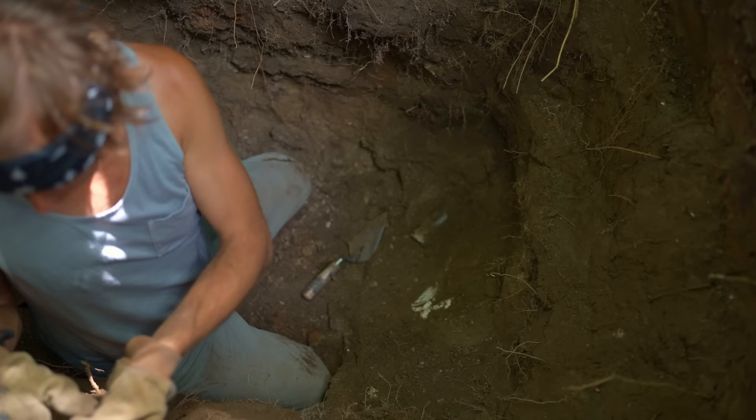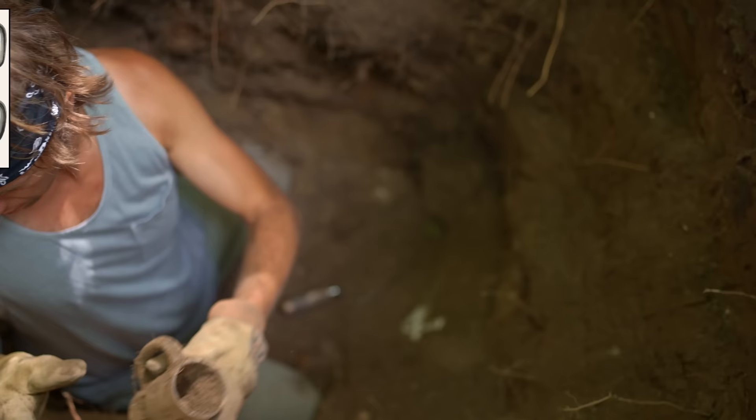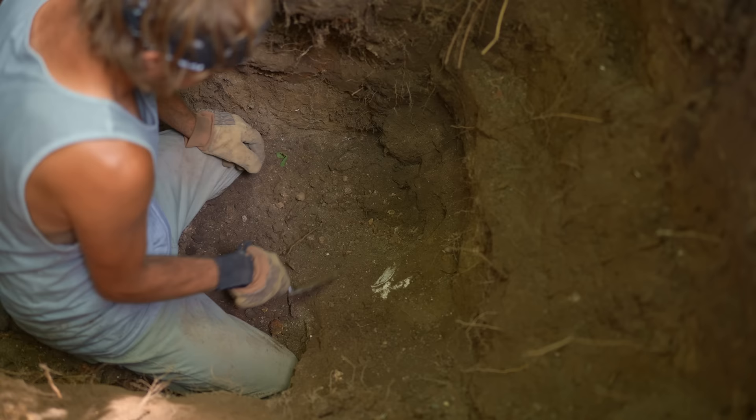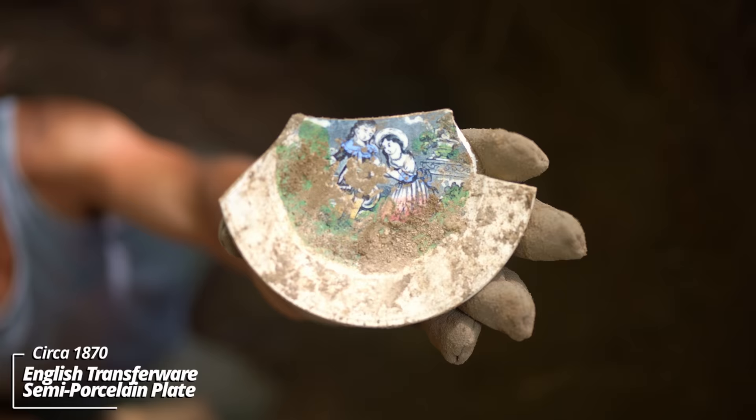Looks like a French square style drugstore bottle. Wow, this is heavy — that is an old beer mug. I believe this is pressed glass. Whoa — that is something. This is an old plate. Look at that design — that is really something. This could be 1860s.